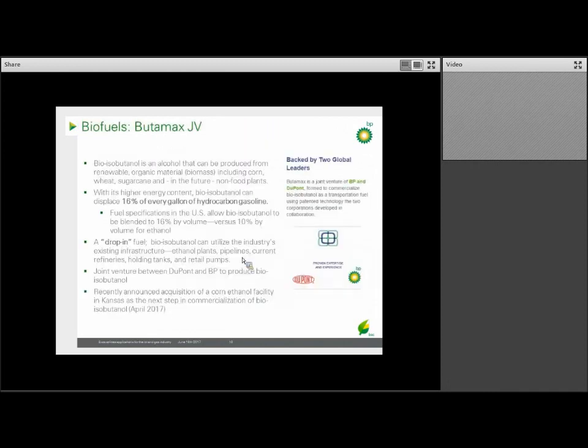In addition to our sugarcane ethanol mills in Brazil, our biofuels business is also developing, in conjunction with DuPont, isobutanol — an advanced biomolecule that can enable greater penetration of biofuels into liquid transportation fuels. This company is called Butamax, and they recently purchased a corn ethanol mill in Kansas, which will be used to retrofit the first commercial demonstration plant for this technology.